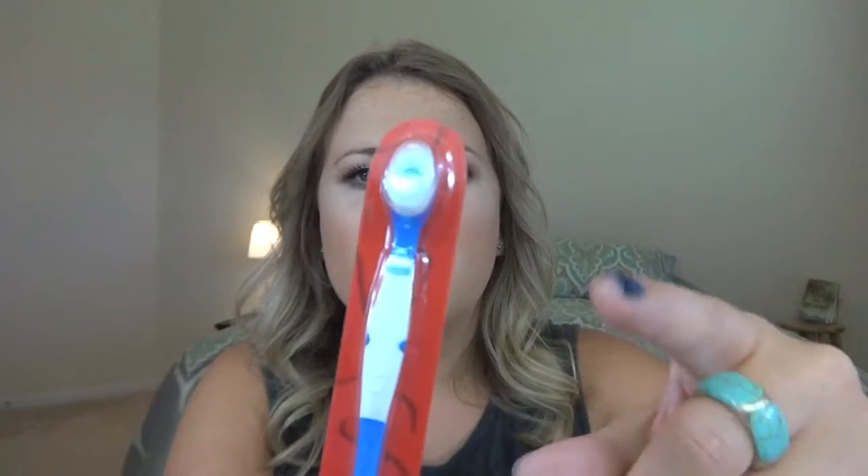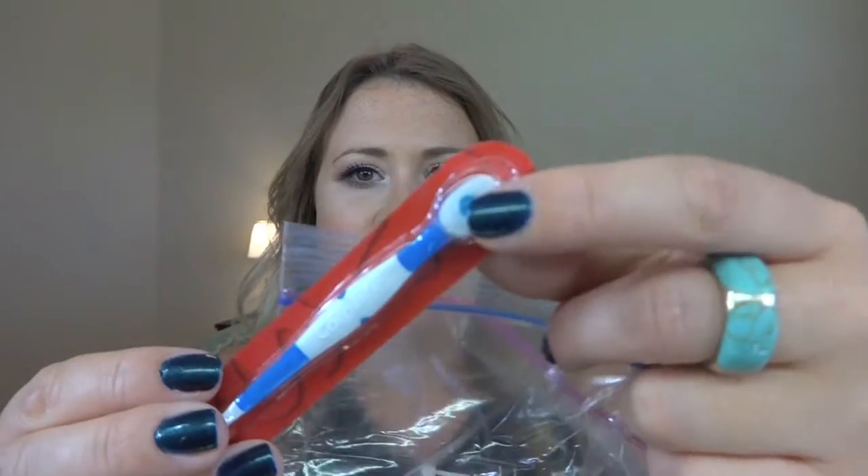You know those little toothbrushes you throw away after you use them - they have a little thing of toothpaste with a toothbrush and a little pick on the end. These are awesome because if you're going out for a meal and want to freshen up after you eat, or you're out for quite a while, you can use this to freshen your breath. They work really really well and you just discard them after.